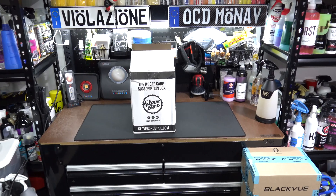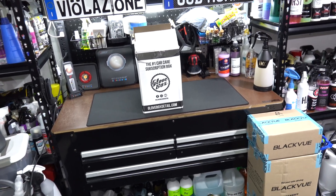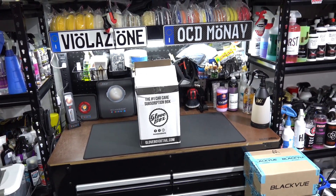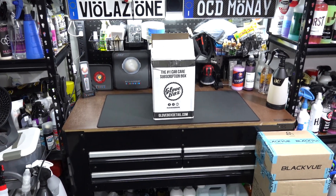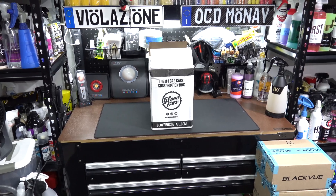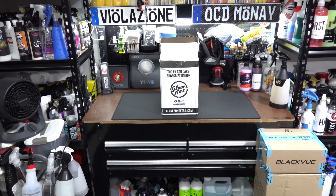What's going on everybody, welcome back to another video. Today we are going over the new Glove Box Detail box that showed up. Fun fact: I just got this box - it was delivered to my neighbor's house and was sitting in their hallway. I forgot all about it because I don't keep track of time. Finally somebody brought it over while I was standing in the garage - it had been there maybe a week plus.